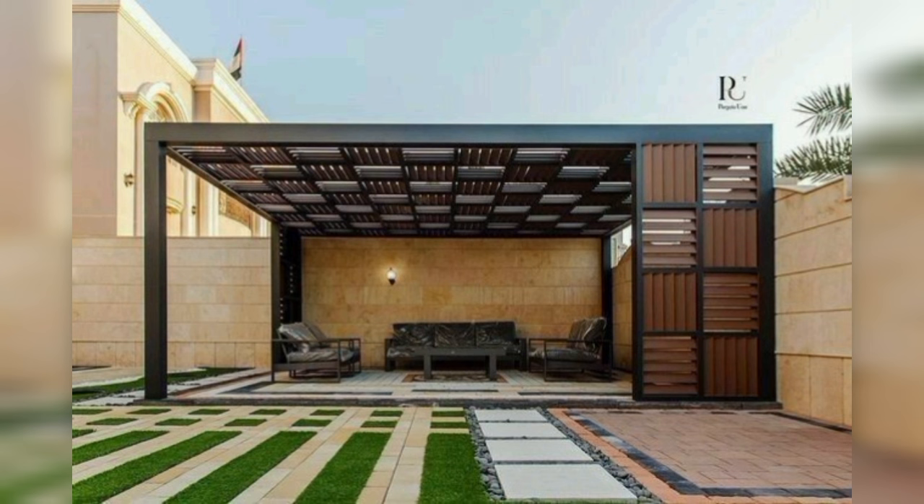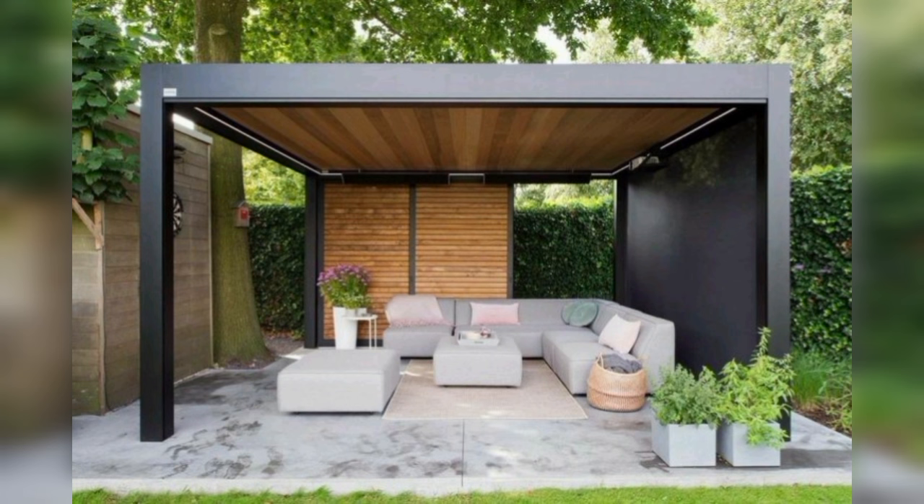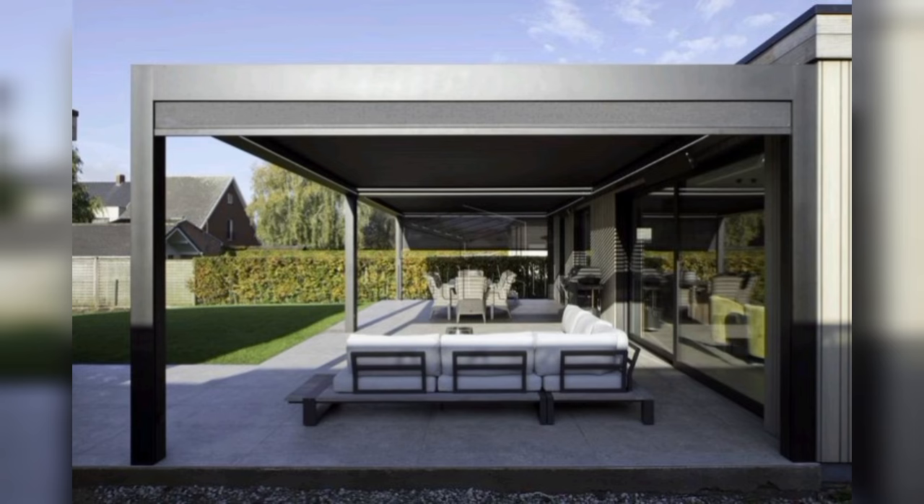Patio plus putting green: a putting green and fire pit make this mountainside yard a deluxe getaway. The surrounding patio is made of uniform squares and rectangles, while the patio under the fire pit is comprised of freeform shaped tile for a more organic look.